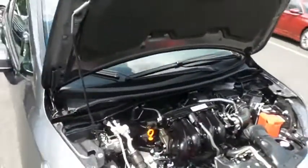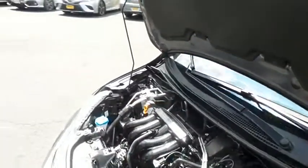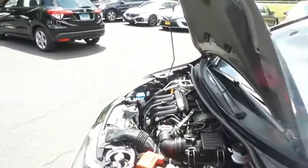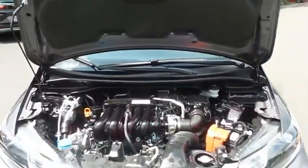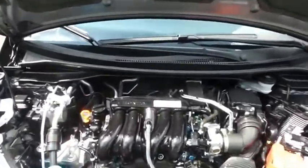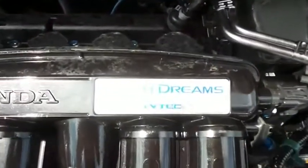The Honda 16-valve, single overhead cam, 1.5-liter iVTEC four-cylinder engine is spirited and fun to drive, legendary for its reliability, and equipped with Econ Button and EarthDreams technology. It gets an outstanding 40 miles per gallon on the highway.